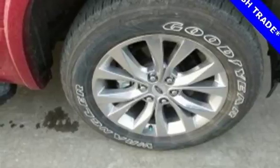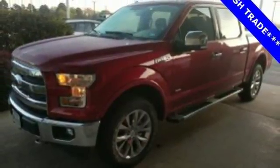For work or for play, this F-150 delivers. Take it for a test drive today.